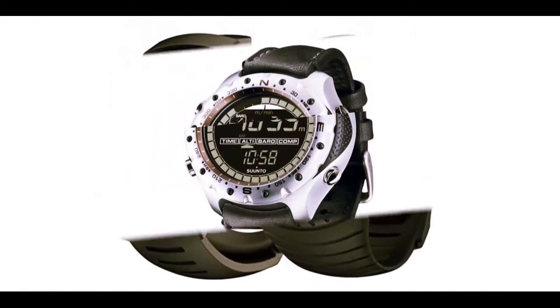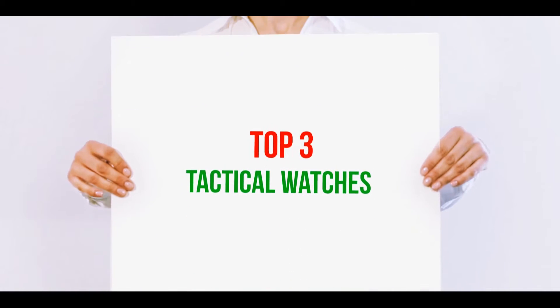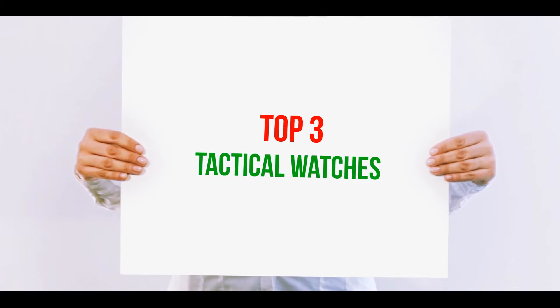Hi guys, welcome back to my channel. In today's video, we're gonna check out the top three best tactical watches.